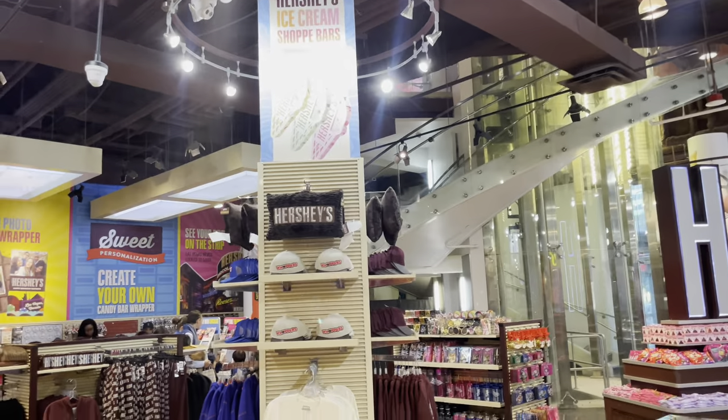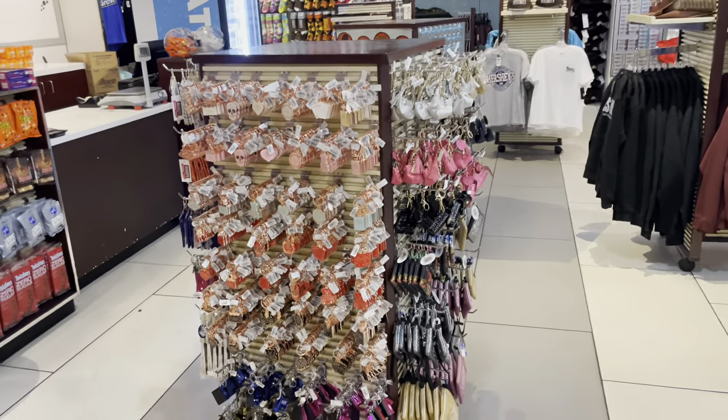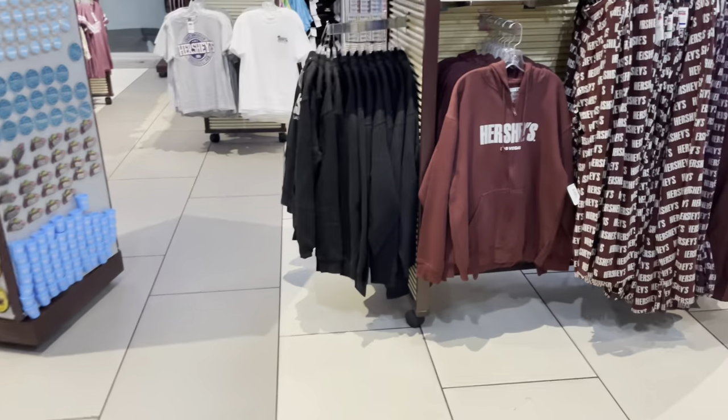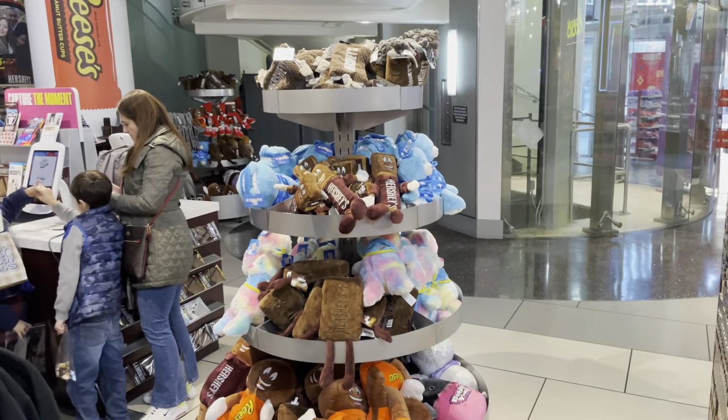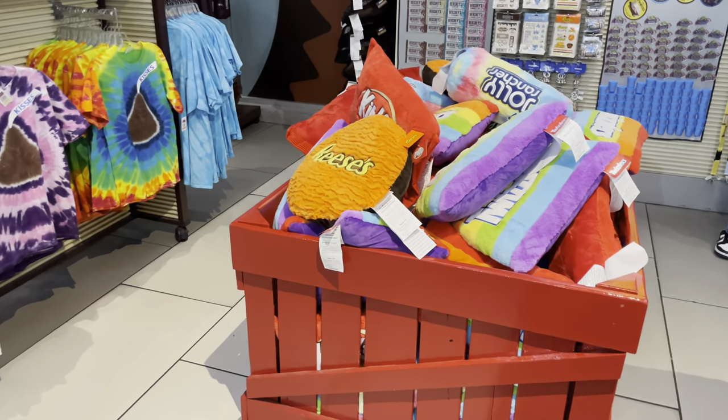They've got Reese's sections. Everything is really sorted out into all sorts of categories — plushes, sweatpants, sweaters, Jolly Rancher stuff.